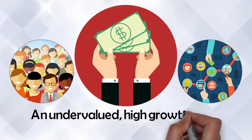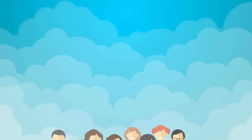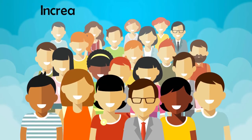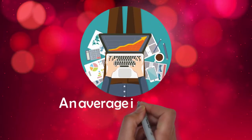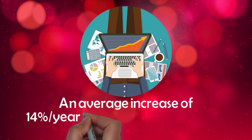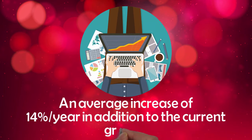If you manage an undervalued, high-growth, small-cap company and you want to expand its shareholder base, increase the liquidity of its stock, and put upward pressure on its stock price — resulting in an average increase of 14% per year in addition to the current growth of your stock price.